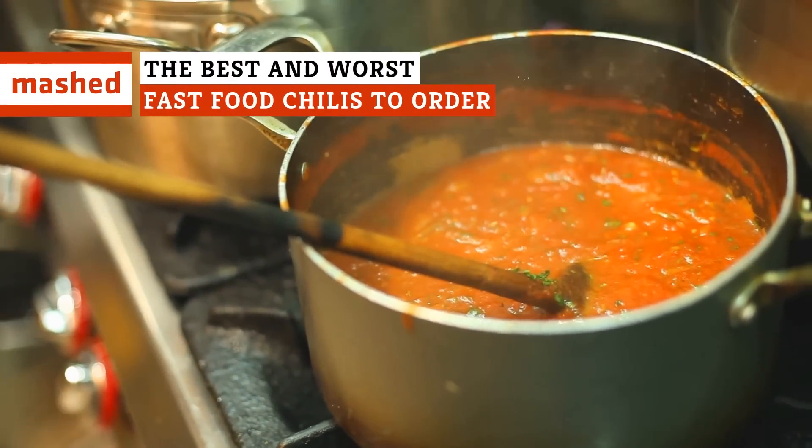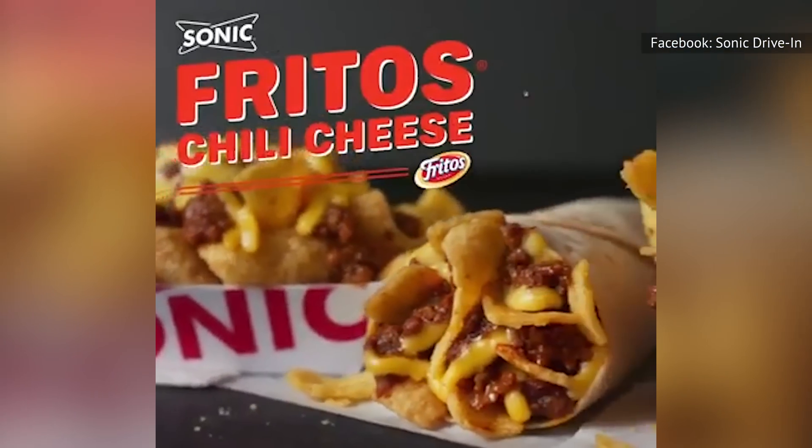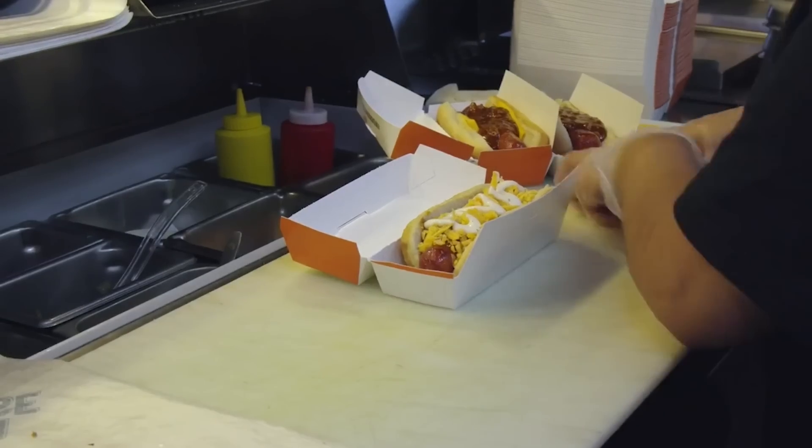A family recipe that became a classic, a Texas-sized disappointment, and a surprising win for the underdog. Get your stomachs ready as we go through the best and worst fast food chilies to order.